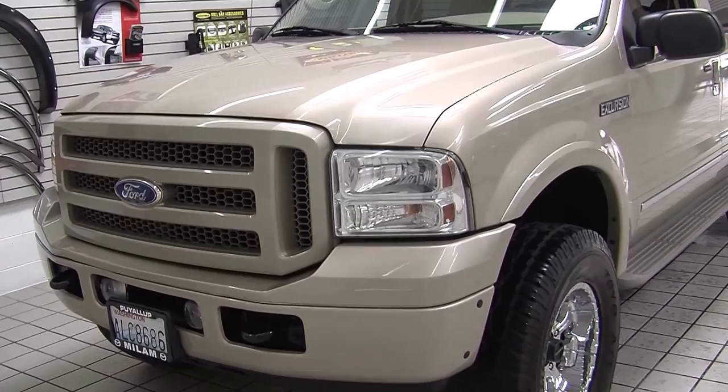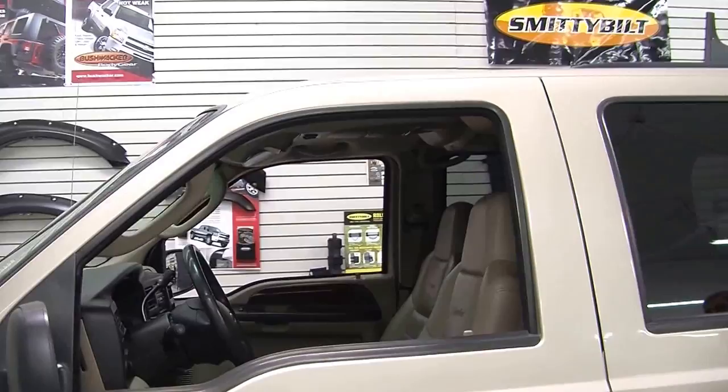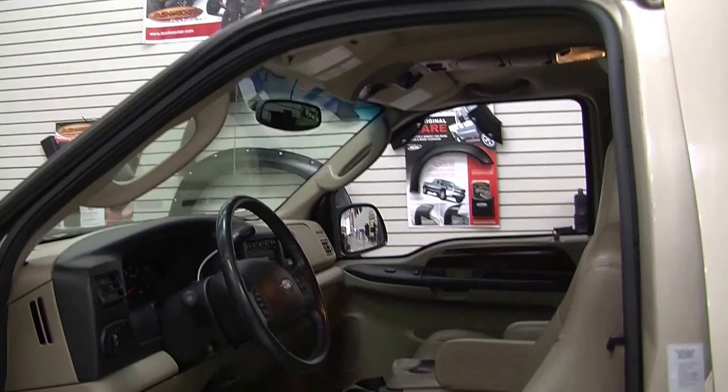On the exterior it has automatic headlights, parking sensors in the front, aftermarket alloy wheels with all-terrain tires, running boards on both sides, heated mirrors with turn signals in the mirrors as well. It also has keyless entry. Let's take a look on the interior.